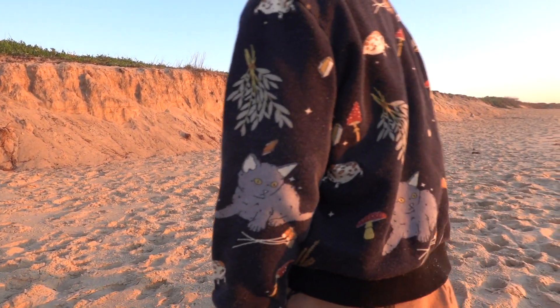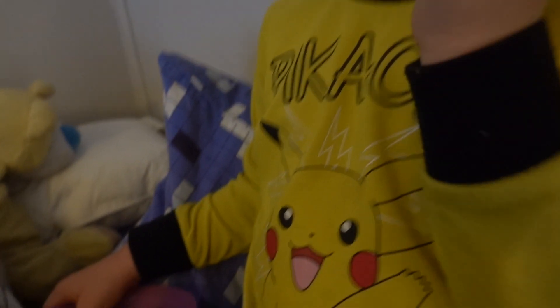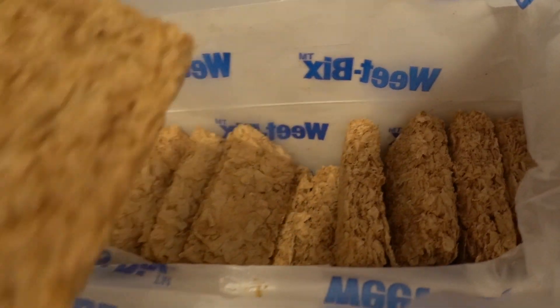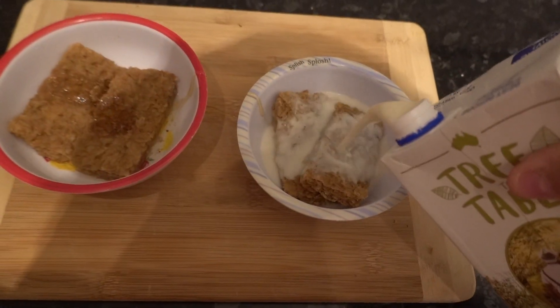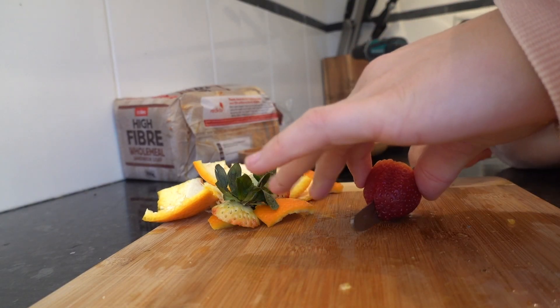Jacob is also a bad sleeper, so he woke up at 3am and requested chips, so I gave them to him just to get a little bit more rest myself — salt and vinegar is his fave. Jaz woke up at 4:30 and requested Weet-Bix, so I made both of them some Weet-Bix with honey and almond milk. Jaz ate all of hers and Jacob didn't.